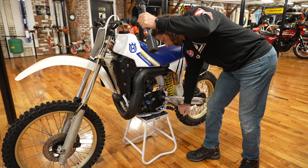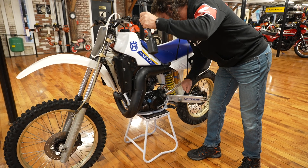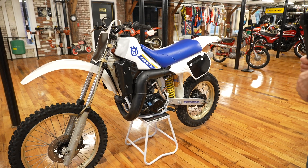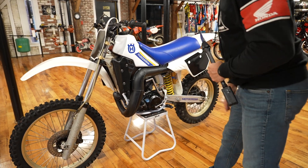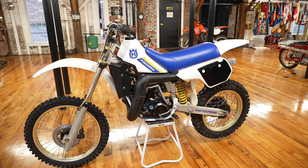It does kick over, but it's not currently running. The kicker assembly itself needs to be serviced — every fourth or fifth kick it would skip a beat. The kicker is in great shape but the gear inside needs to be machined, which is maybe a twenty to fifty dollar part.